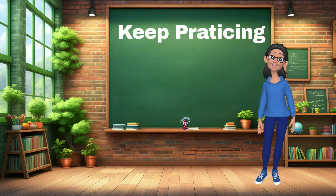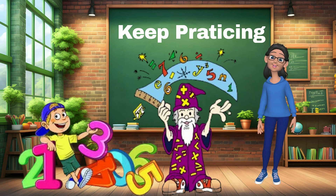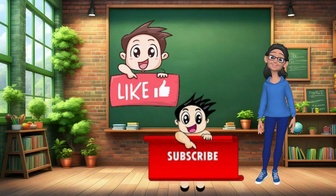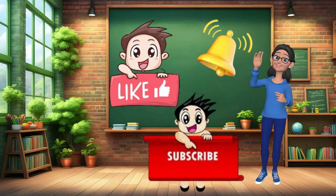Keep practising and you'll become a math wizard in no time. That's all for today's math adventure. I hope you had as much fun as I did. Don't forget to like this video, subscribe to our channel and hit the notification bell so you never miss out on our exciting educational content. Until next time, keep learning and keep smiling. Bye-bye, my friend.